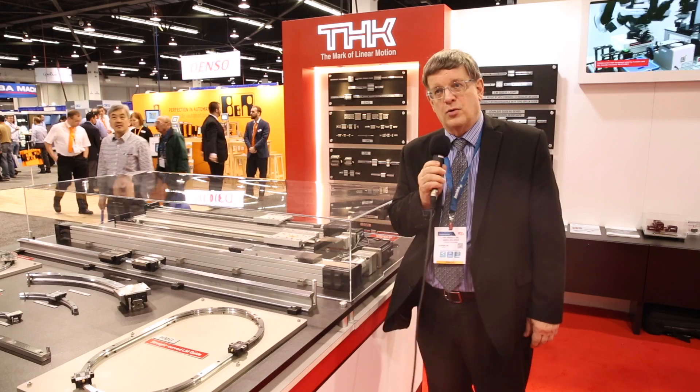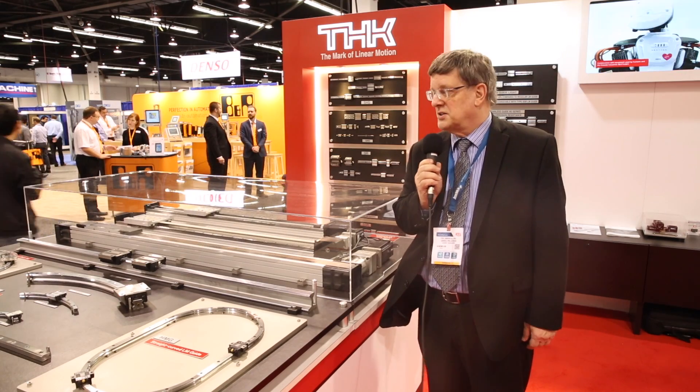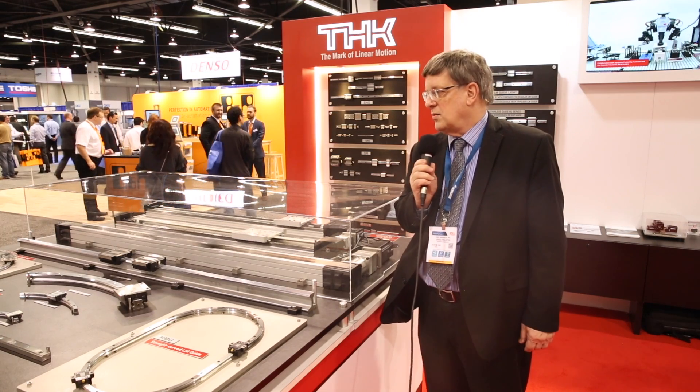We're showing a number of new products. Traffic has been excellent through our booth on the second day of the show here, and we look forward to a very good year for THK with a lot of innovation. One of the biggest advantages of THK, as you all know, is our manufacturing and engineering support in the U.S.